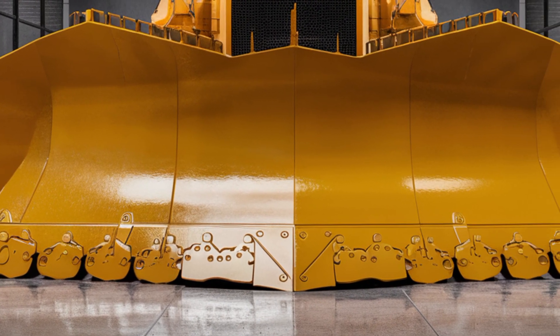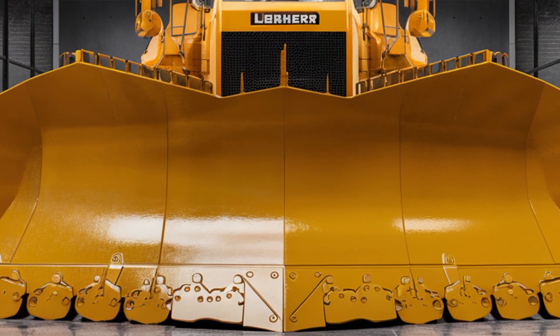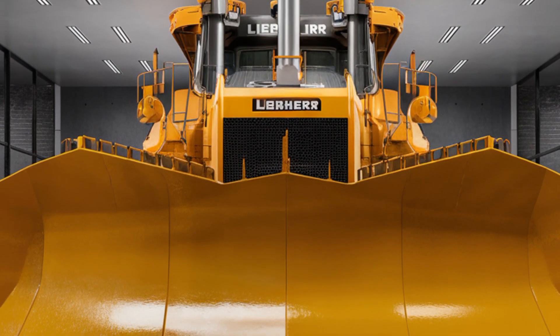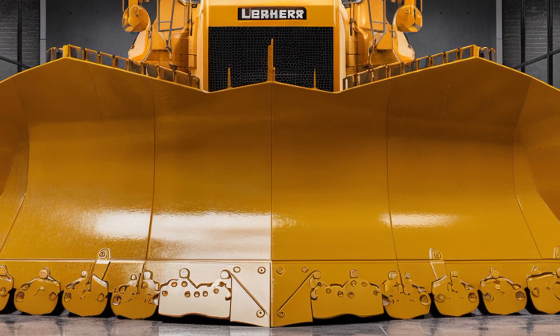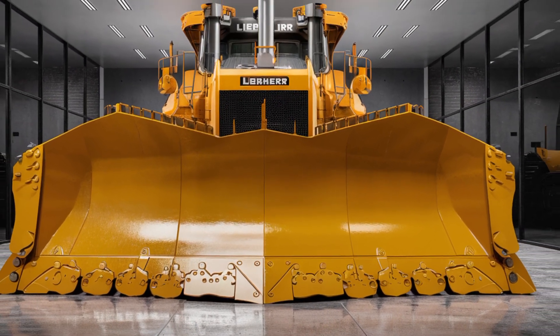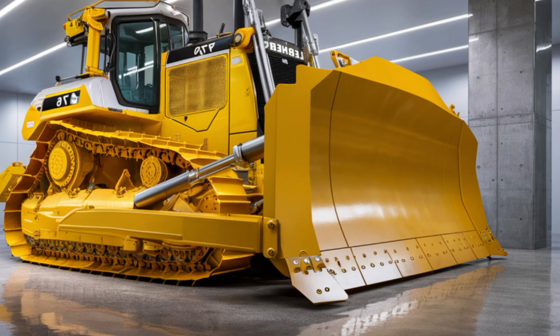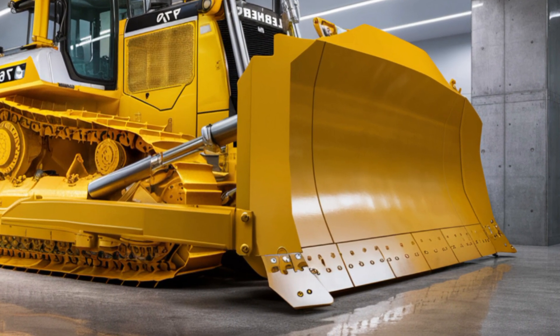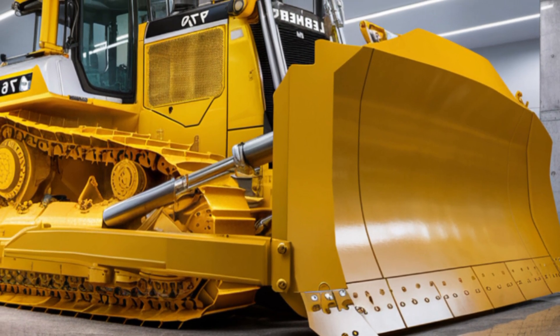Welcome back to the channel. Today we're taking a closer look at the 2026 Libra PR 776 Generation 8 bulldozer, one of the most powerful and advanced machines ever built for mining and large-scale construction. This massive crawler dozer combines cutting-edge technology with brute force, designed to handle the toughest environments and the most demanding jobs.